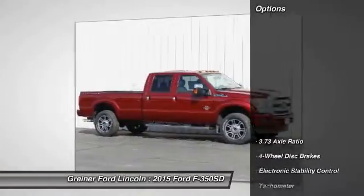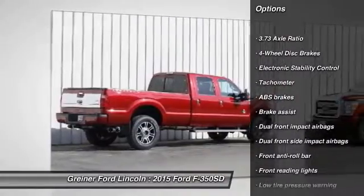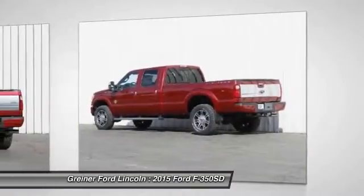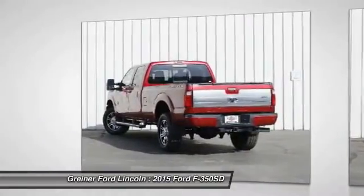Here are some of this vehicle's great options: traction control, dual airbags, air conditioning, power steering, four-wheel disc brakes, electronic stability control, overhead console, brake assist, tachometer, front reading lamps.